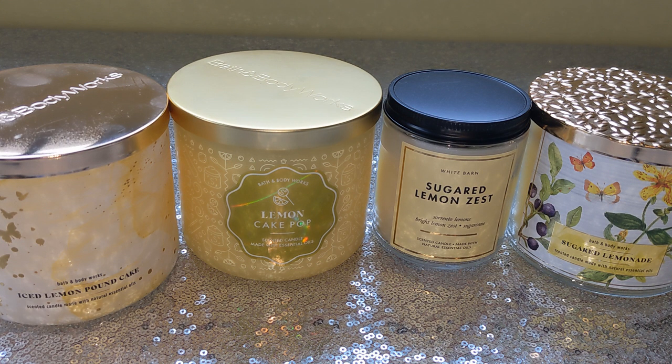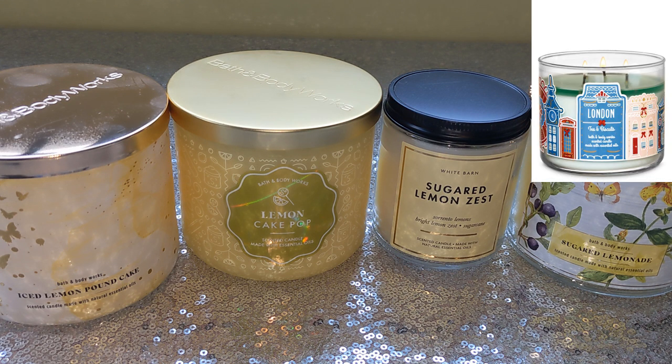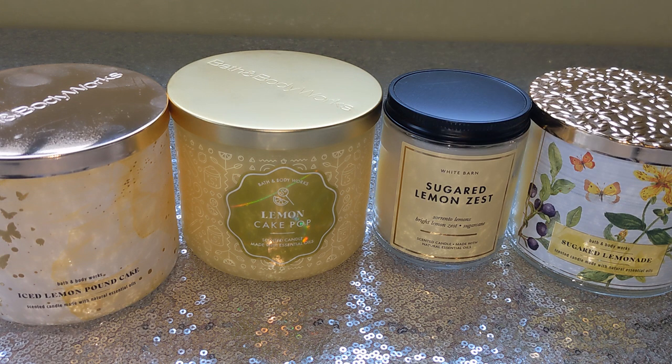Guys, this candle is worth the hype. This is amazing. Bath and Body Works does so many lemon candles over the years — we've had the classic sugar and lemon zest, lemonade candles, lemon cake pop, lemon tea and biscuits, Tuscan lemon tart. You name it, Bath and Body Works has done a ton of lemon candles. So it's kind of hard for companies to constantly reimagine a scent like lemon, but I can say with confidence that I think this is a brand new scent. I don't think this is a repackage of anything.